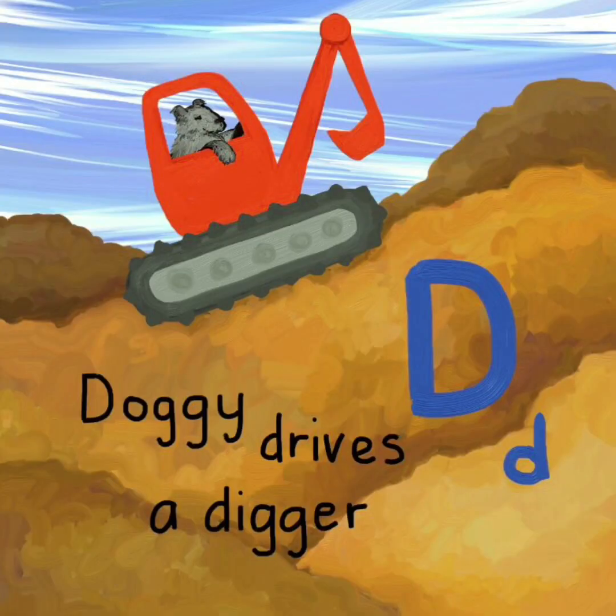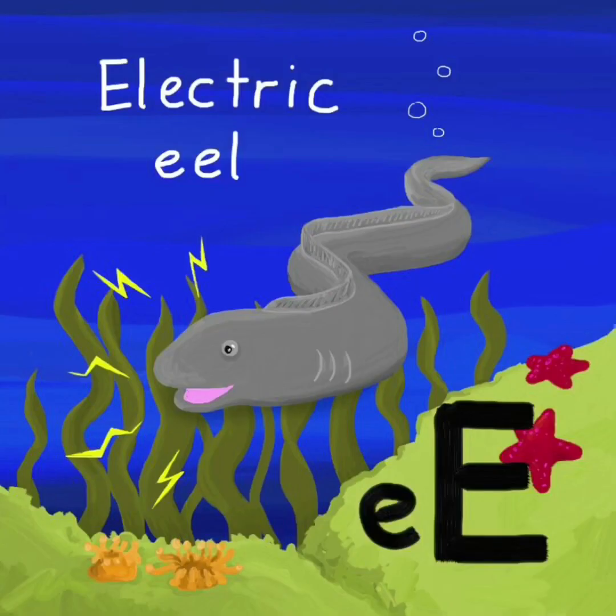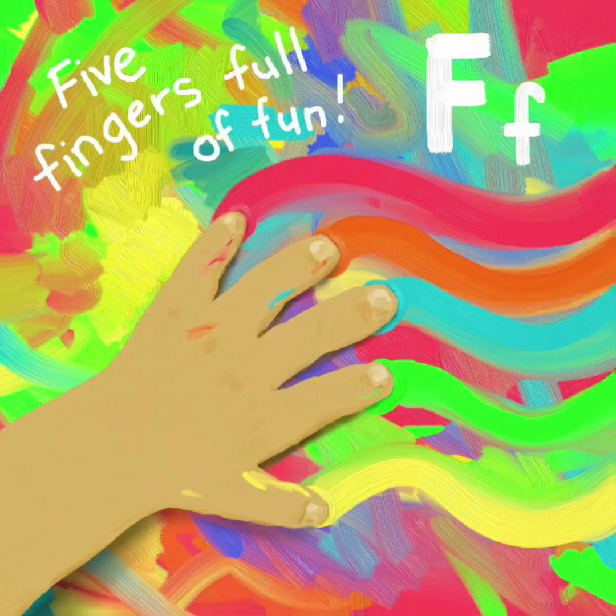C. Chocolate car cake. C. D. Doggy drives a digger. D.